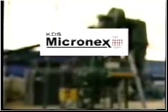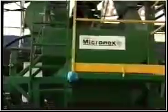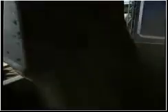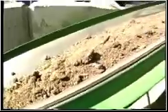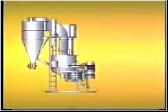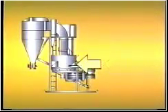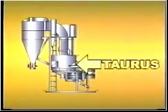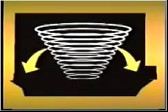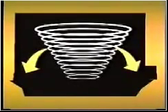KDS stands for kinetic disintegration system, the principle on which the machine reduces the particle size of the feedstock. Raw material is fed through hoppers and conveyors to an input gate equipped with an airlock that prevents blowback. The material falls into an operating chamber known as the torus, where it is exposed to extreme velocities and impacts. An internal vortex, created by high-speed spinning strike mechanisms, picks up the material and flings it against steel impact plates at speeds in excess of 350 miles per hour.